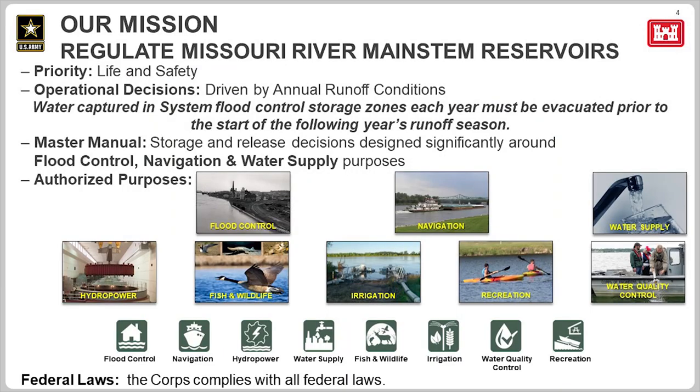Moving to slide 4 — as stated earlier, this office regulates the mainstem projects. We regulate the projects to meet the eight congressionally authorized purposes of flood control, navigation, water supply, hydropower, fish and wildlife, irrigation, recreation, and water quality control.